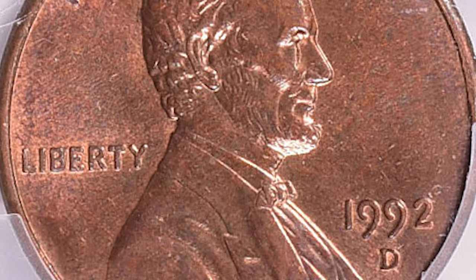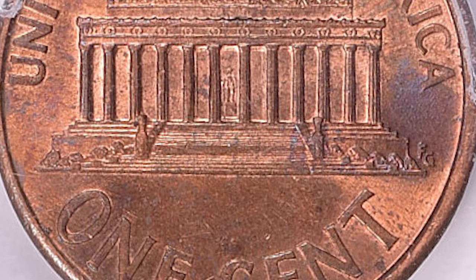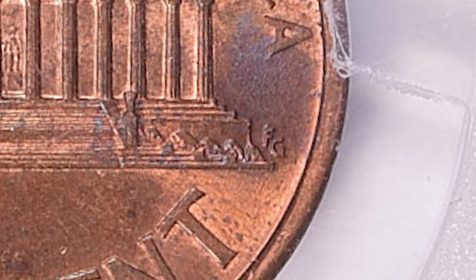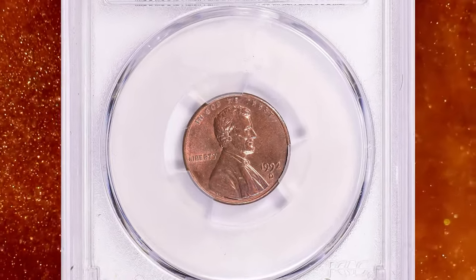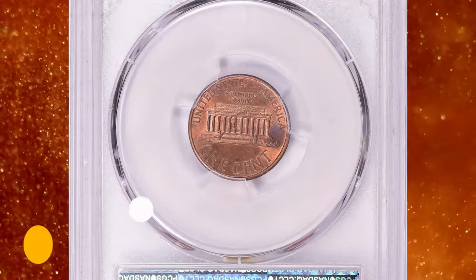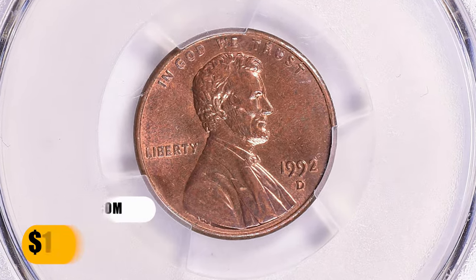To determine if a 1992 cent is of the very scarce and valuable variety, the letters AM of America will be very close to each other and almost touching. Also, the initials FG on the reverse are further apart from the memorial building. A regular 1992 business strike should be the opposite, as the letters AM of America will be spaced further apart from each other. This specimen ended up selling for $1,434.39 with buyer's fee on October 15, 2023.